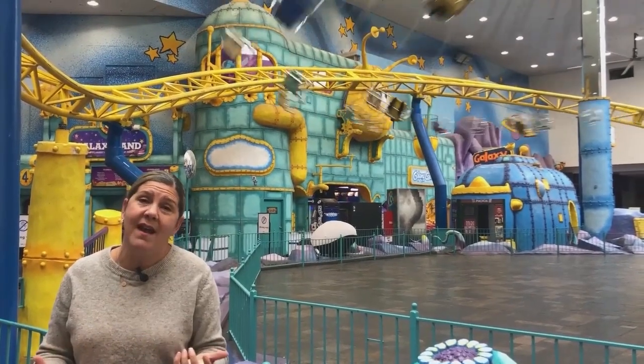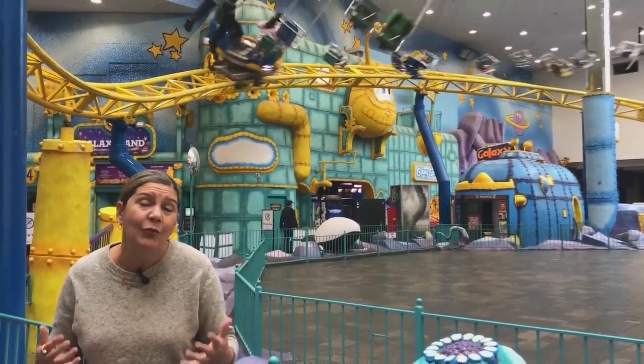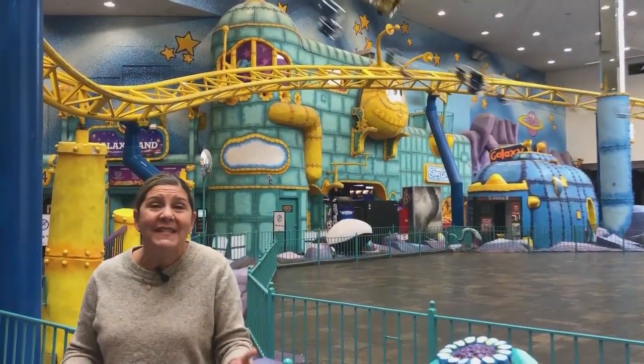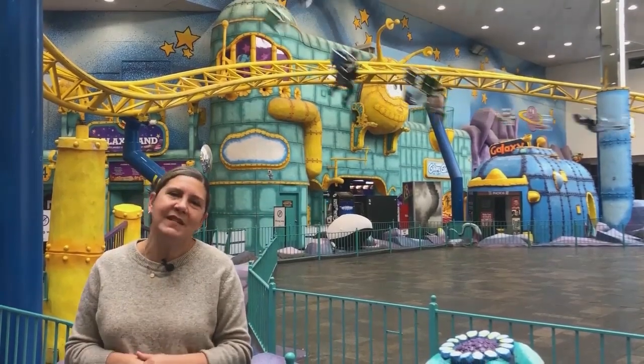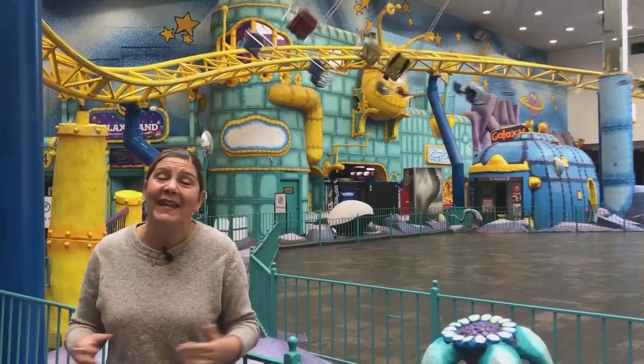There's Galaxyland, where we are now, with fabulous rides. There's Drive, which is electric race carts on a multi-level track, and then you can also do the flow rider or the zip line. So consider West Edmonton Mall for your clients who are looking for a little weekend or week-long getaway this winter.